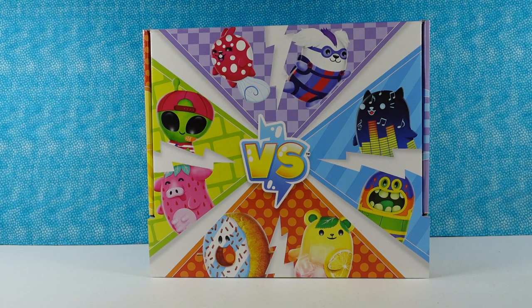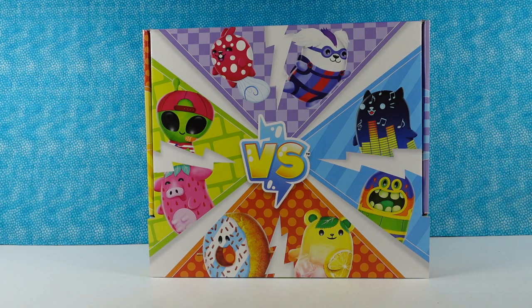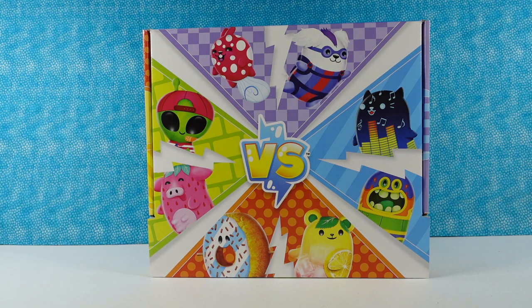Hey guys, it's Shannon and Paul, and today we're here with a really fun surprise box from the Versus people. It's cats versus pickles, all kinds of fun stuff. We have some aliens, we have some cows, we have some donuts. We want to thank Sepia for sending us this surprise box so we could take a look with you guys and see what's inside.